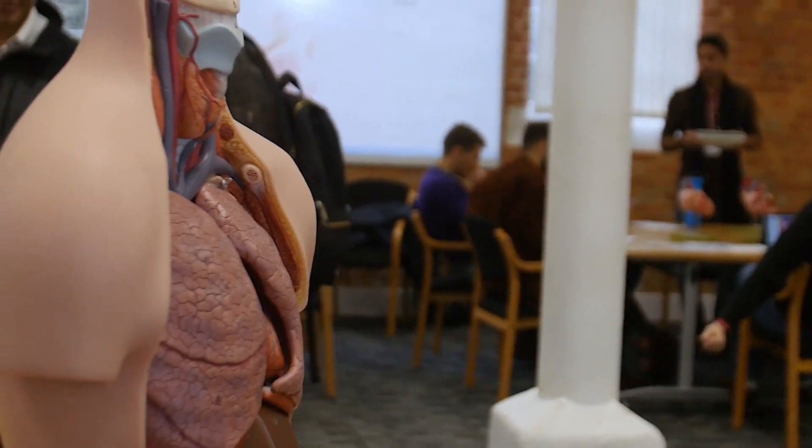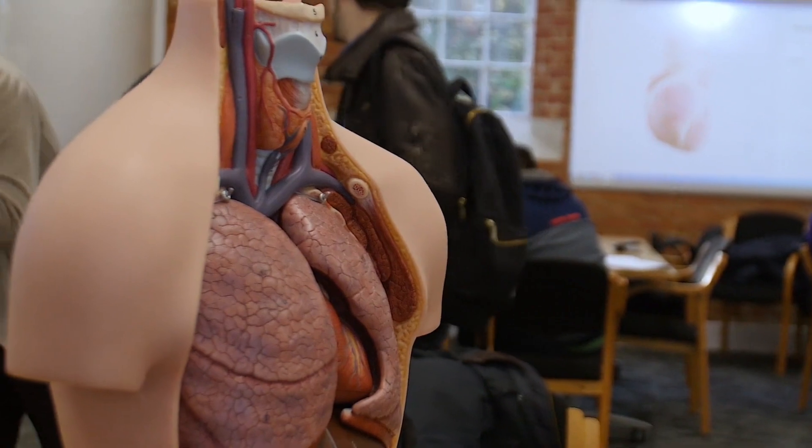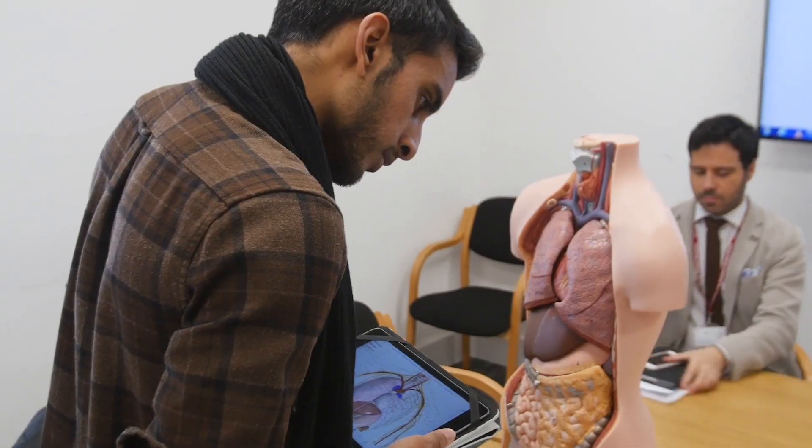With the models available at school, as good as they are, they're kept here — we can't take them home, we can't bring them on the train — but Complete Anatomy lets us all look at the same things simultaneously wherever we want, and it's that convenience that really sets it apart from anything else.